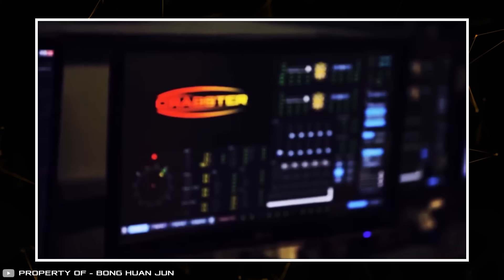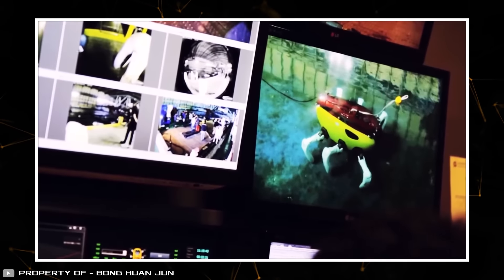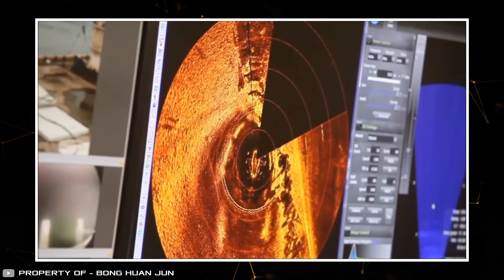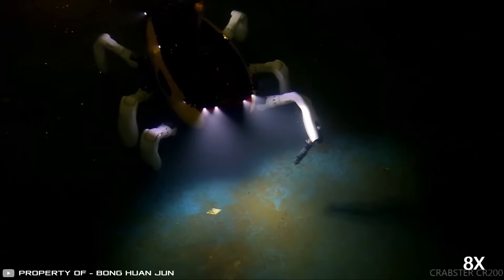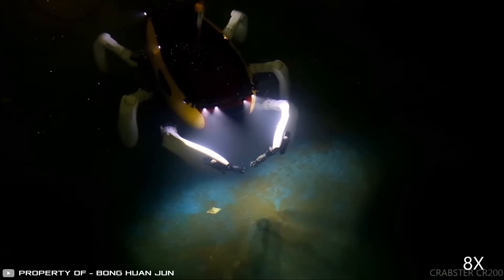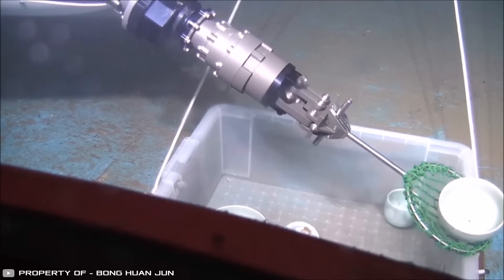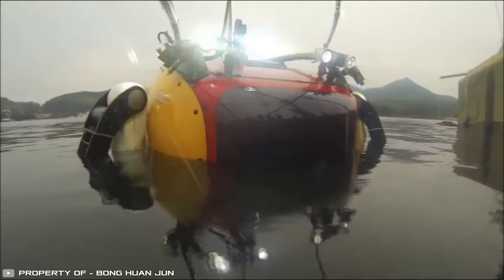It requires four people to operate — one controlling the legs, the second managing the probes, the third monitoring the locators, and the last tracking its position and navigation. The robot weighs 1,322 pounds and is equipped with a high-resolution scanning hydrolocator, an acoustic camera, and several optical cameras. Its development goal is to explore sunken ships and areas with strong currents, which pose a special danger to divers.